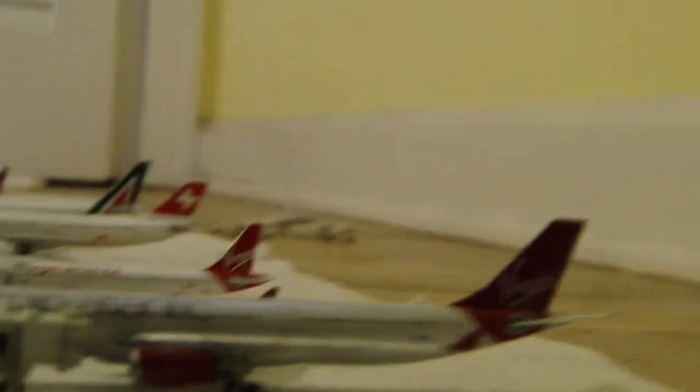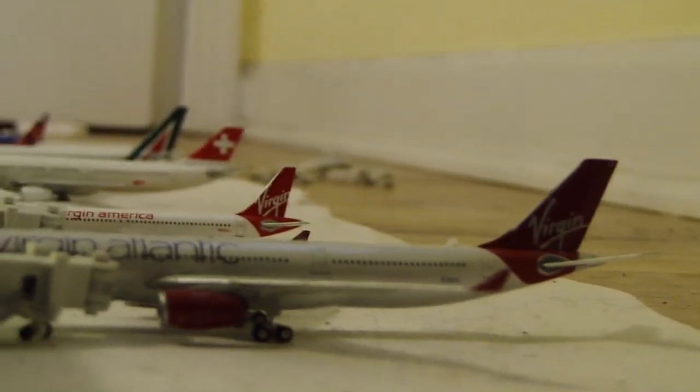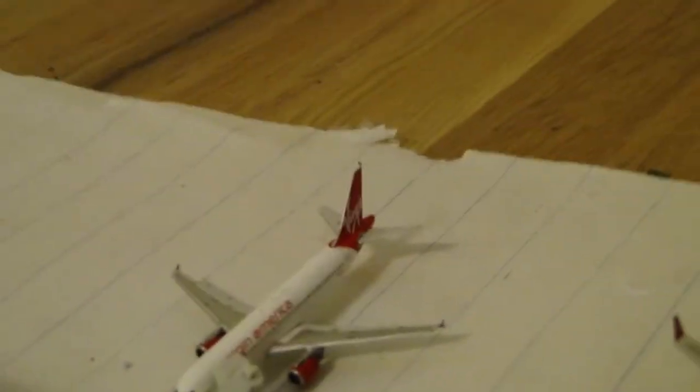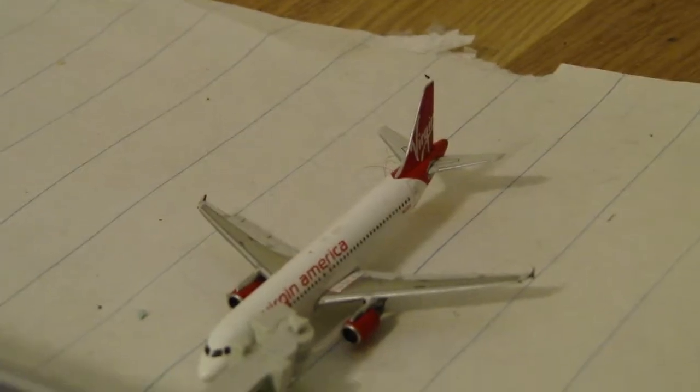After that, we're going to go down to the other side of the airport, where we've got a Virgin Atlantic A330 in the new livery. That's going to be heading out to London Heathrow today — one daily flight. After that, a Virgin America A320 is going to be heading out to San Francisco today. I believe they have three daily.